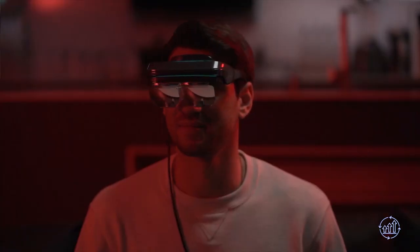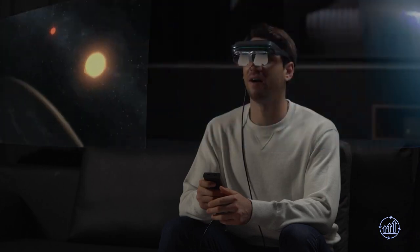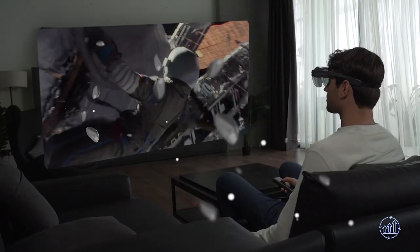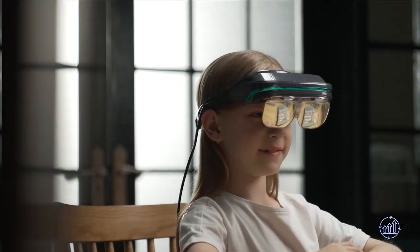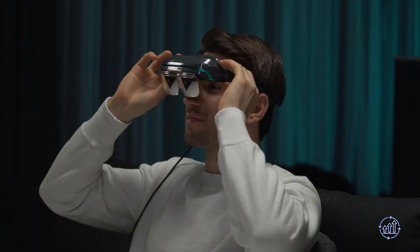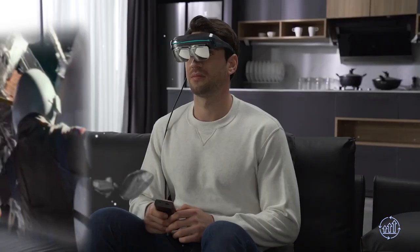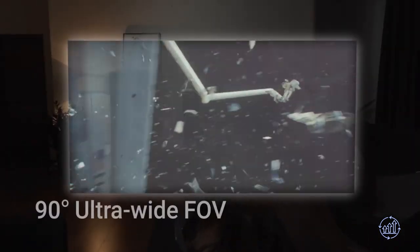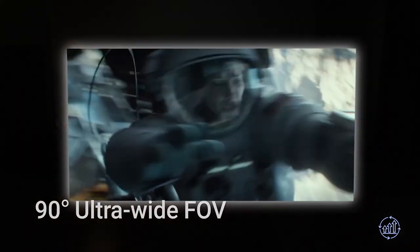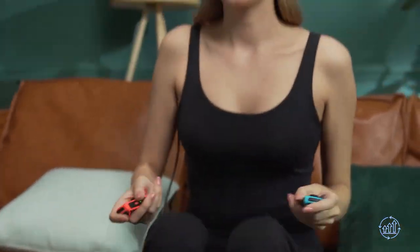Dream Glass 4K — are you tired of fighting over the TV remote? Dream Glass is here to save the day. These glasses offer a private and immersive viewing experience like no other. Unlike traditional VR headsets, Dream Glass is a sleek and stylish pair of glasses that project 4K video without the need for a bulky television, and they can come at a fraction of the price of a full-size TV.